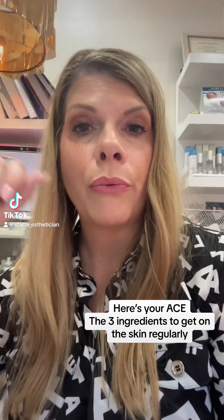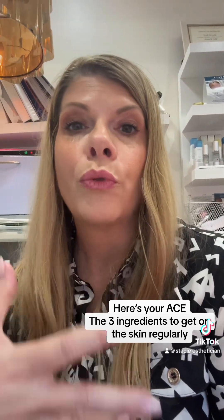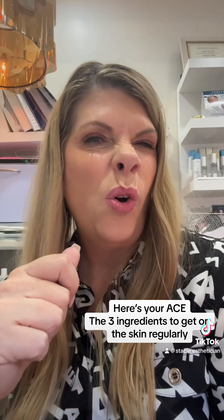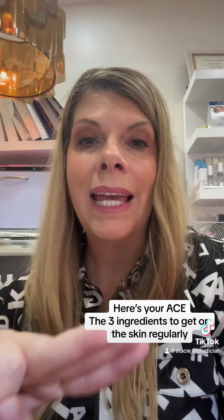Today let's talk about three types of things that you should be putting on your skin regularly. I call this the ace in the hole, ace on your face — whatever you want to say. It's vitamins A, C, and E.